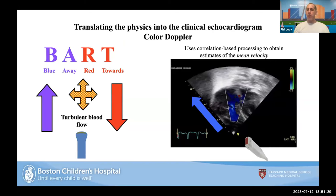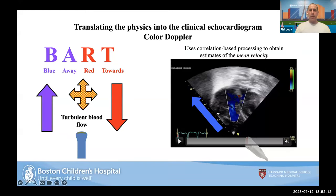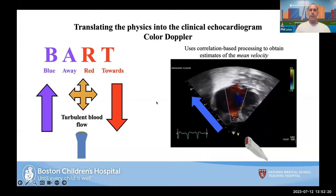Poll question: the highest detectable velocity encoded in Doppler — is it towards the probe encoded in red, away from the probe encoded in blue, towards the probe encoded in blue, or away from the probe encoded in red? BART — blue away, red towards — means red towards the probe is the highest mean velocity, and blue is away from the probe. On the example on screen, blue away from the probe means blood going from the right ventricle to the right atrium — that's the tricuspid regurgitation jet.